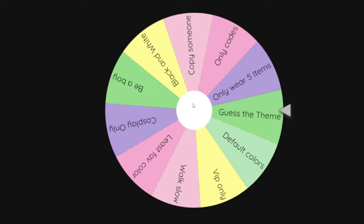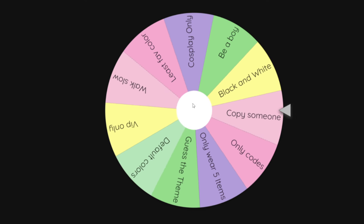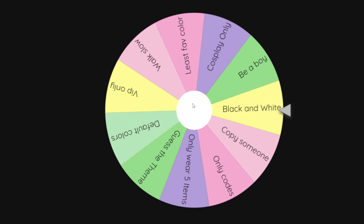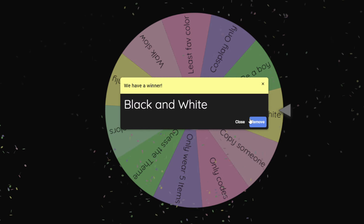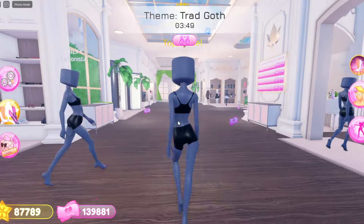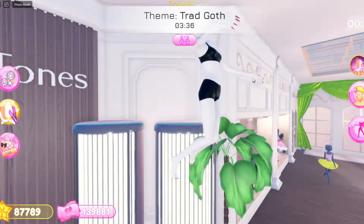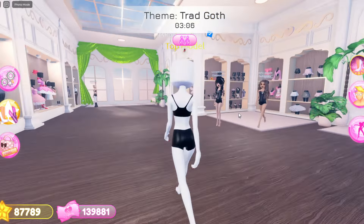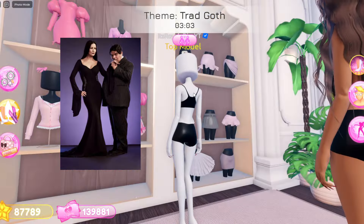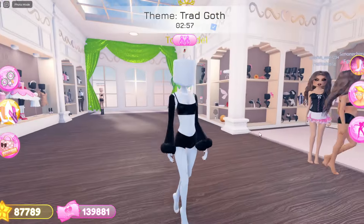Alright, now it is time for the next round — let's see which one the wheel picks. Okay, we got black and white! So I have to wear a black and white outfit. The theme is traditional goth — oh my gosh, this is honestly so perfect. We're gonna be a goth girly and we got black and white — I am honestly super lucky. I think I'm gonna do a Morticia Addams type of look from Wednesday, because that would look so pretty.